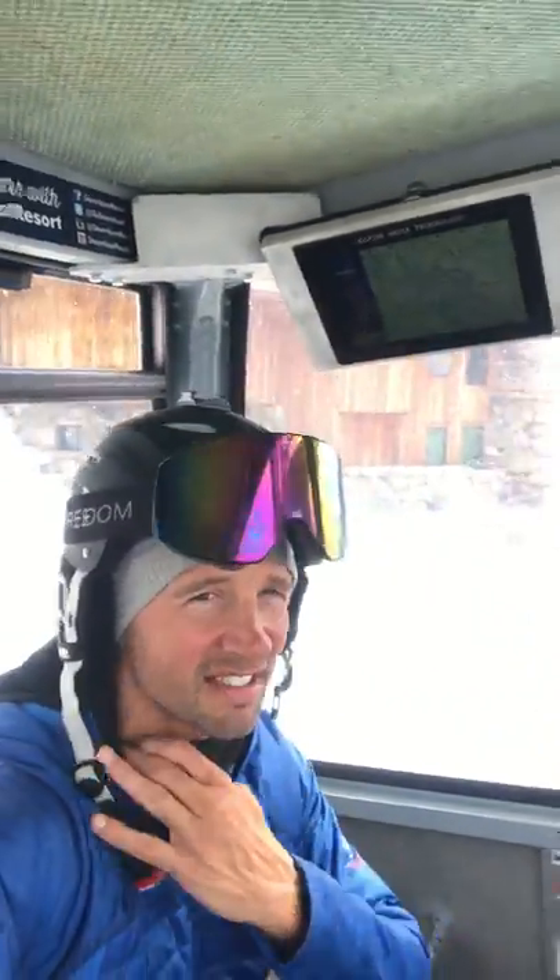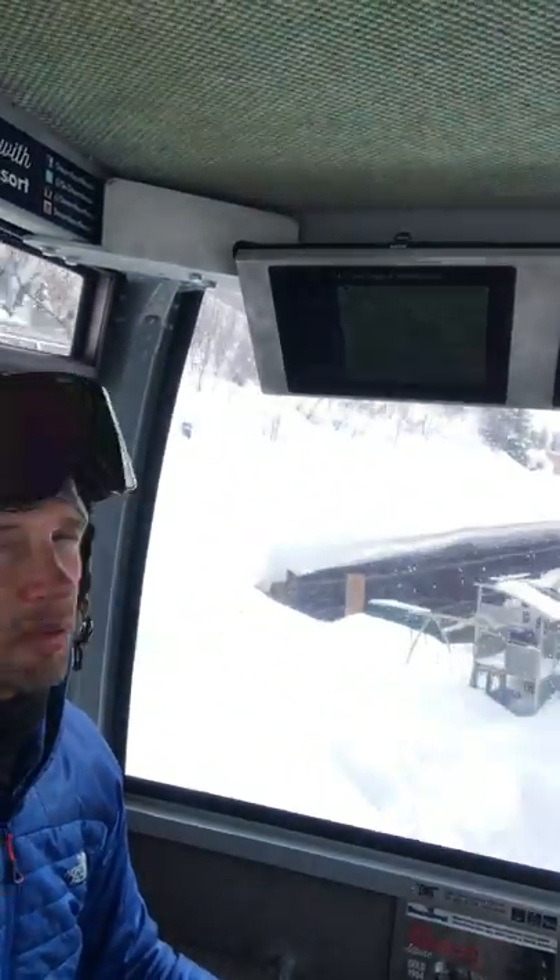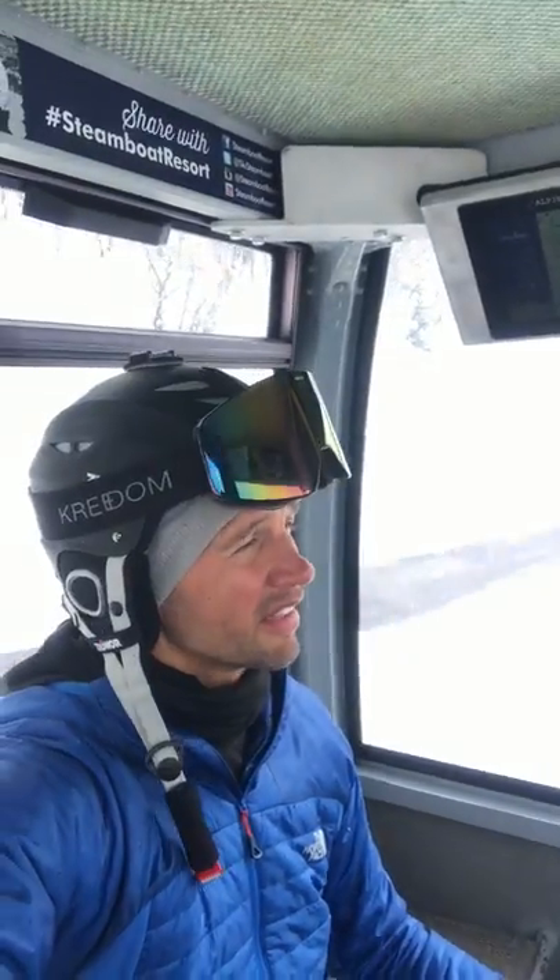Hello from Steamboat Springs, Colorado. It's Sunday, March 10th and I've got a private gondola today, so I thought I'd just give you a little overview of what Alpine Media has put in the gondola here at cabin 38 to be exact.